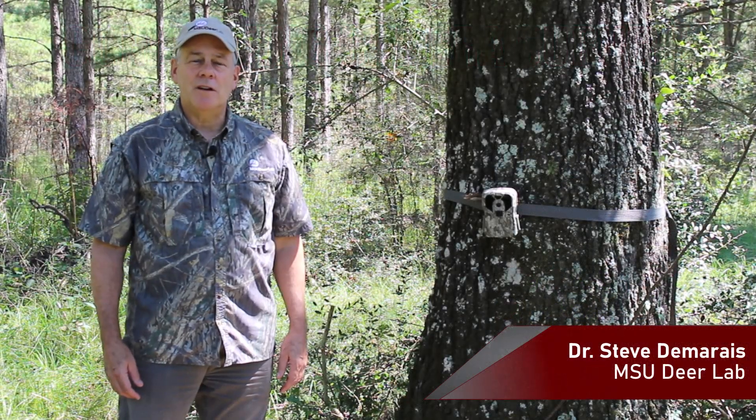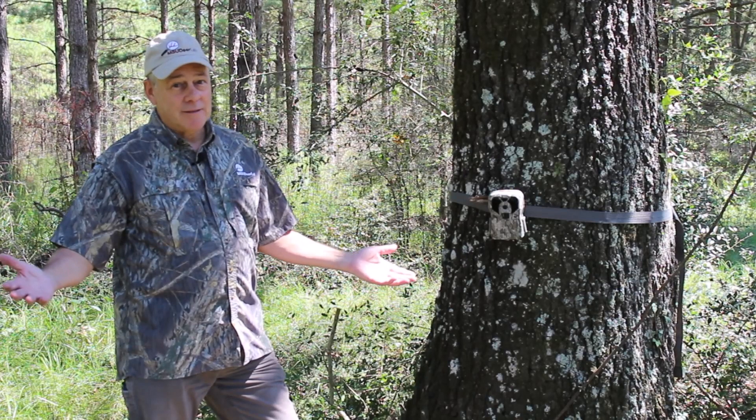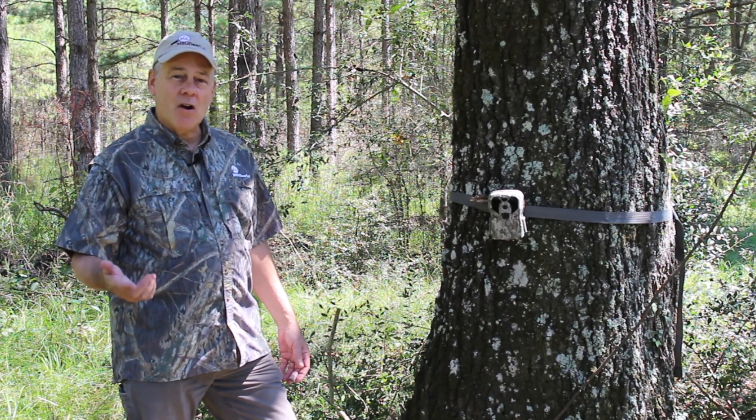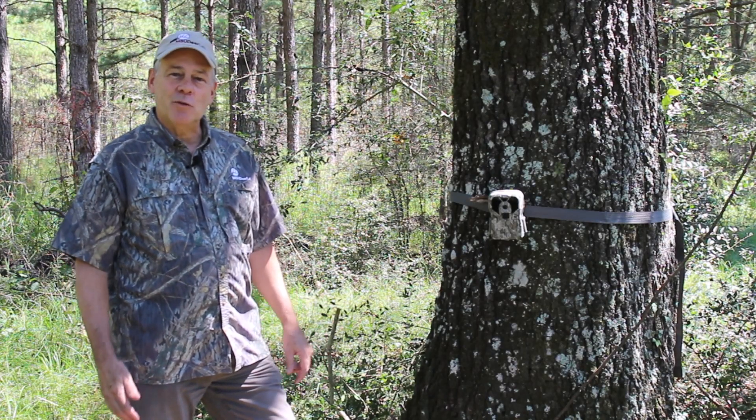Hey, it's Steve Damaris with MSU Deer Lab. We're out scouting deer today. It's early fall and we're in the deer woods. Time to start figuring out where the deer are, how many there are, and how they may respond to you and how you can set up to catch a good one this year.